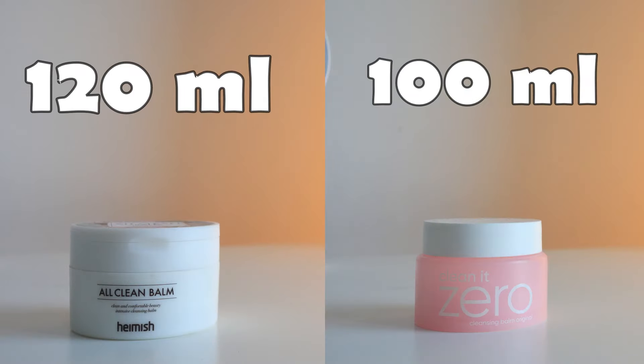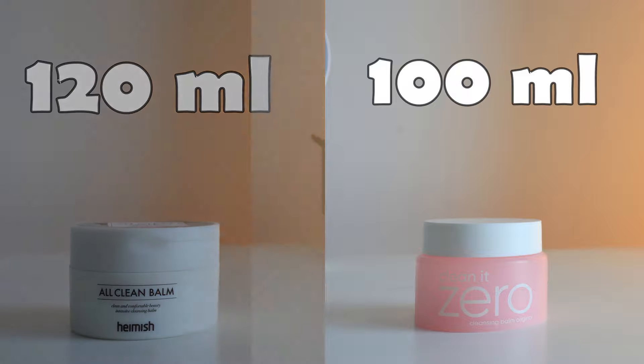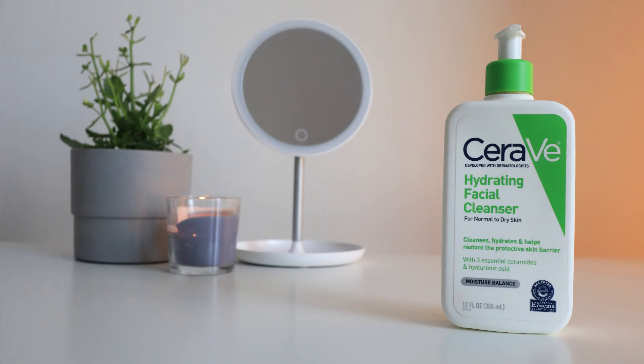Also note that Banila Co has only 100 ml whereas the Heimish Balm is 120 ml. I then use the CeraVe Hydrating Facial Cleanser to double cleanse my face.